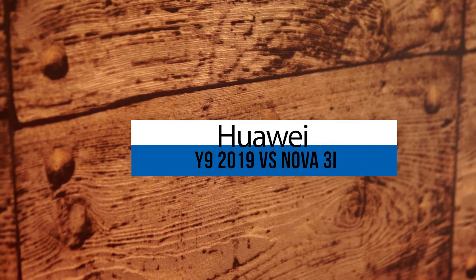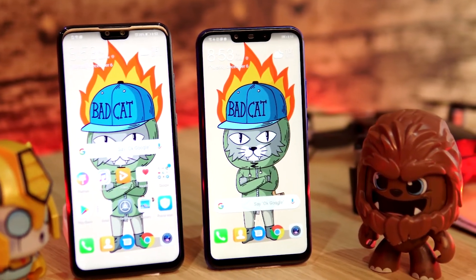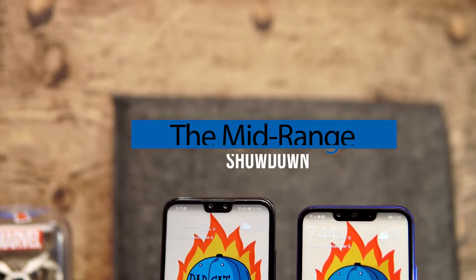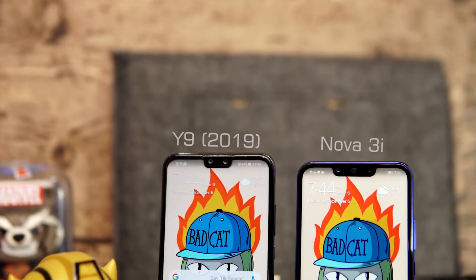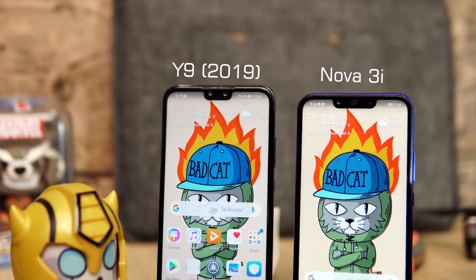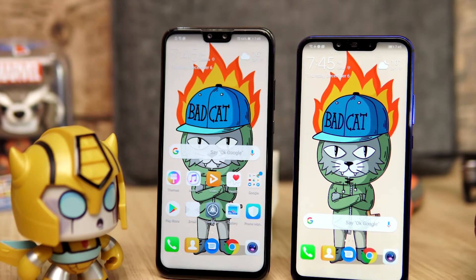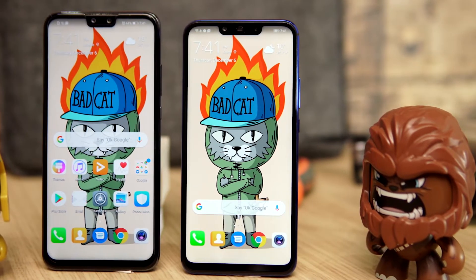Today we take a look at the Huawei Y9 2019 and the Nova 3i to help you decide which phone is worth your money. The Huawei Y9 2019 is meant to replace the 2018 Mate 10 Lite, while the Nova 3i is a budget-friendly option for the Huawei flagship the Nova 3. Both phones are comparable in terms of specs and price, but let's take a look at which phone best suits your needs.